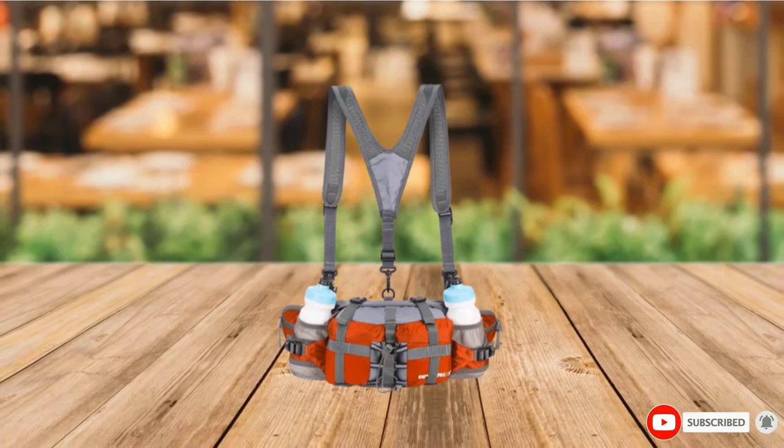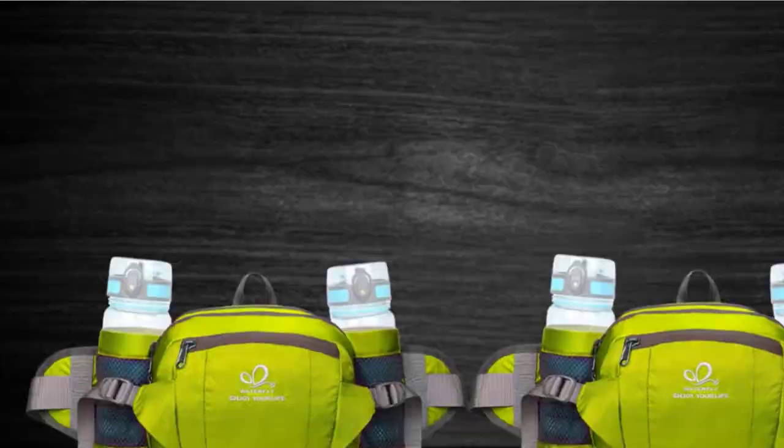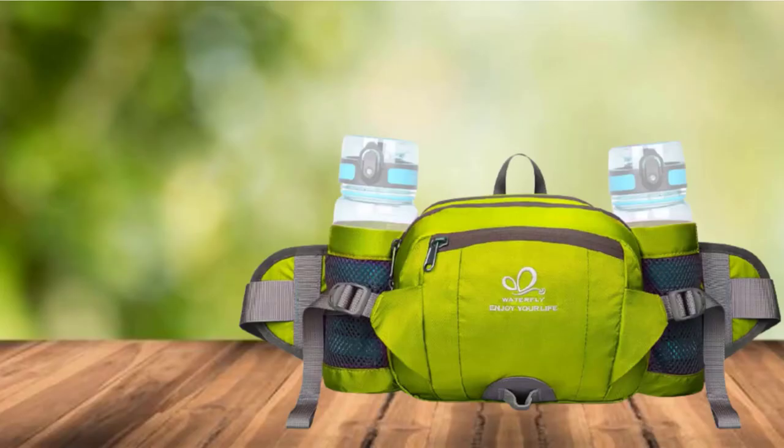Moving on to number 7, the Waterfly Bottle Holder Fanny Pack. Another product with a lot of storage space, Waterfly's hip pack is very comfortable and well-fitting, making it one of the best waist belts for running or high-intensity activities such as hiking or cycling. It features two bottle holders and comes in a range of colors including vibrant blue and purple. Made from high-quality nylon with breathable pads and plenty of padding and straps, it ensures ventilation and a secure fit for hours on end.